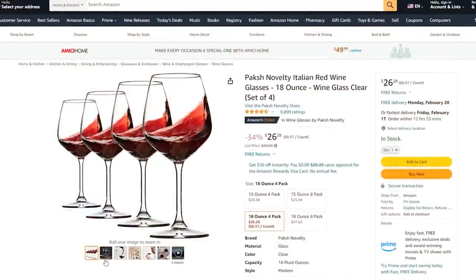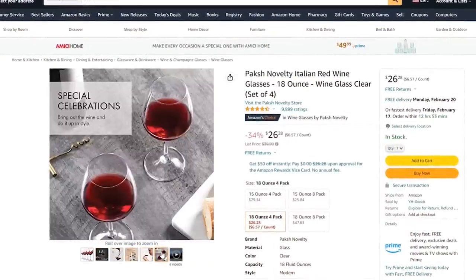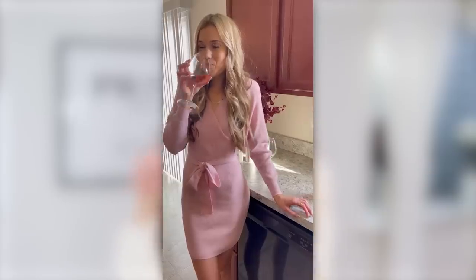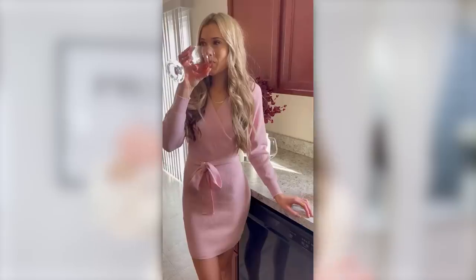I recently realized we needed some new wine glasses. This particular set on Amazon comes in a pack of four and they're eight ounces. They have nearly 10,000 five-star reviews, making them one of the best sellers on Amazon, and they're very affordable. I feel like eight ounces is just the perfect size to sip on a little bit of wine at the end of the day, and I love the style — they're so chic.